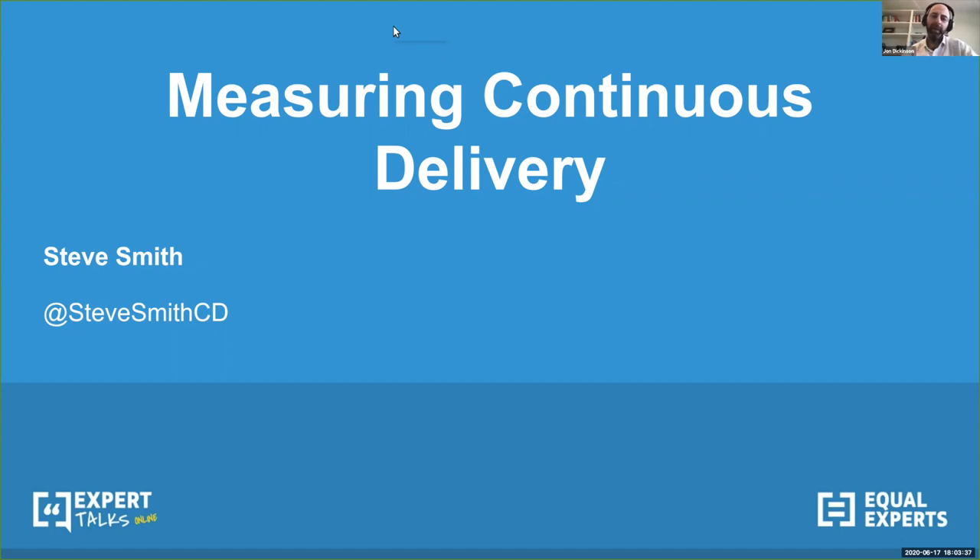Hi everybody, welcome back to the next presentation in a series of continuous delivery expert talks online. Today we've got Steve Smith joining us. Steve has been practicing and consulting on continuous delivery for years. He's the author of the book Measuring Continuous Delivery and co-author of Build Quality In. You can find both publications on leanpub.com. Welcome, Steve.